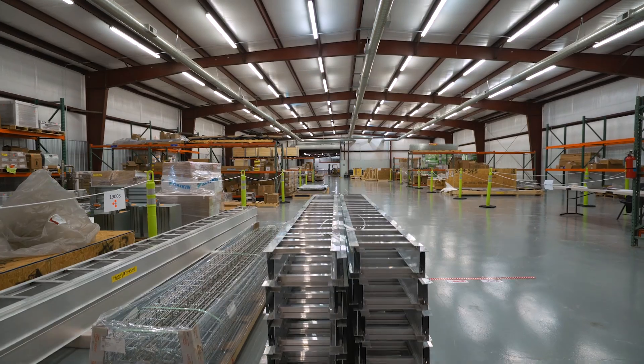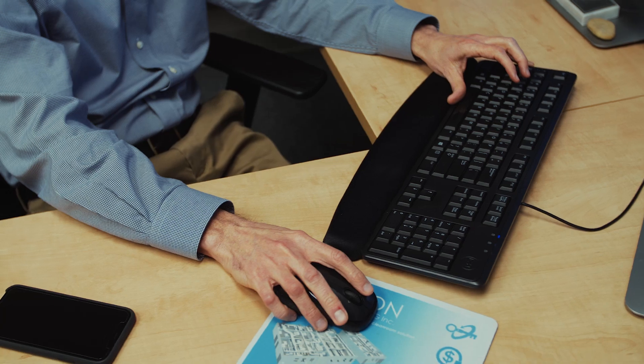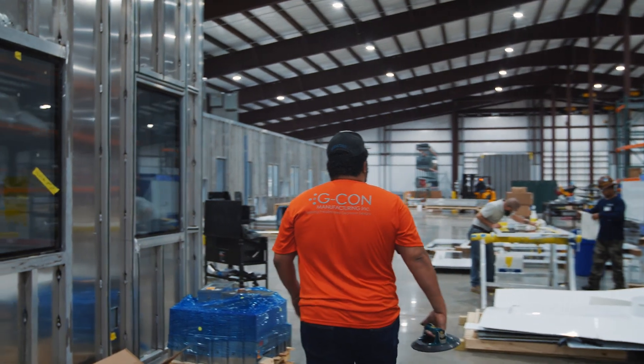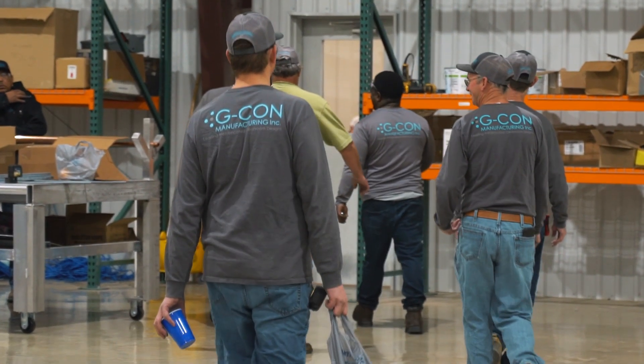G-Kong got started in 2009 when our founder, Dave Shanahan, was looking for a clean room solution for his autologous cancer vaccine company called Gradalis. They had a crew of people available at that time — some that were very good at construction, some that were very good at process design — so they sat down and designed the pod concept. Almost ten years ago we had eight people solely dedicated to the G-Kong mission; now we have about 140.